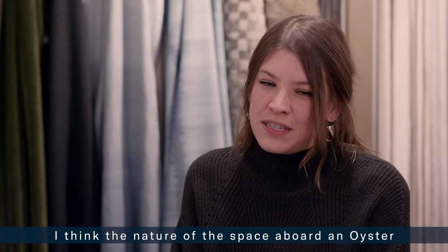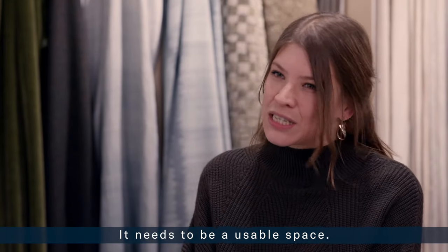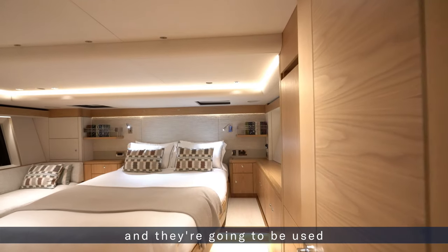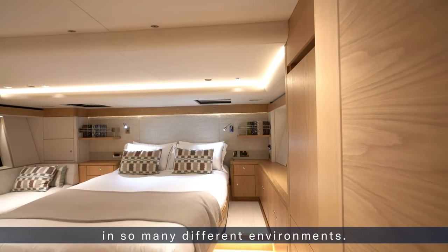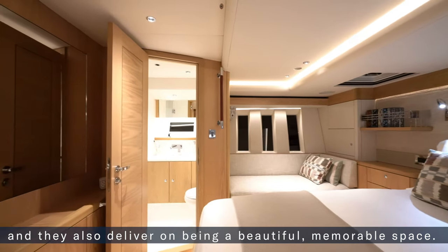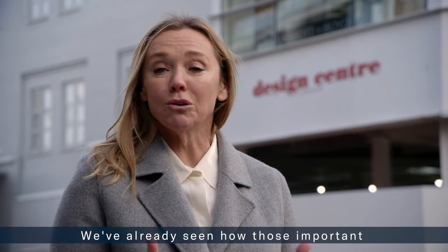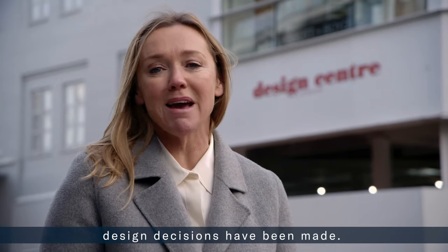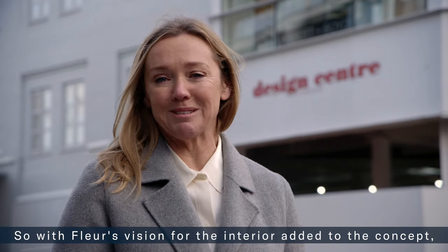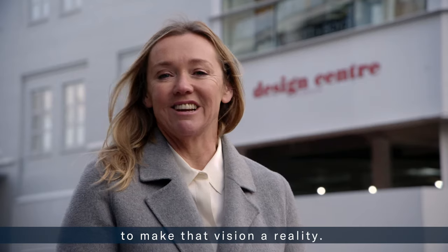"The nature of the space aboard an Oyster is really why attention to detail is so important. These are practical boats — spaces that are going to be used in so many different environments. For us it's important that they're a home from home, and that they also deliver on being a beautiful, memorable space." With Fleur's vision for the interior established, it's over to a very special group of people to make that vision a reality.